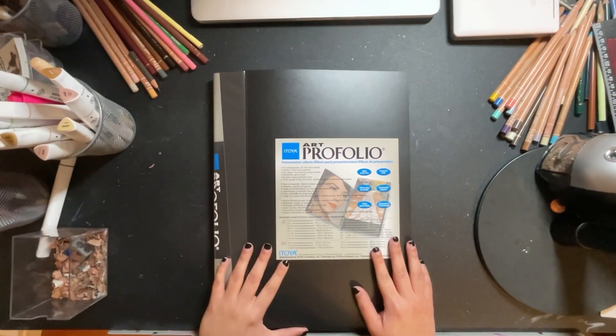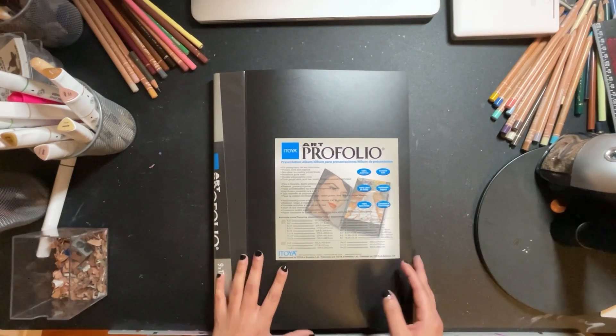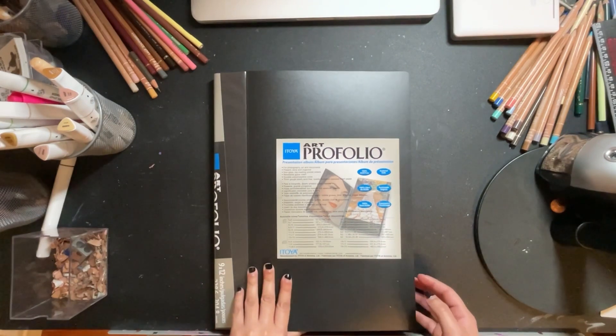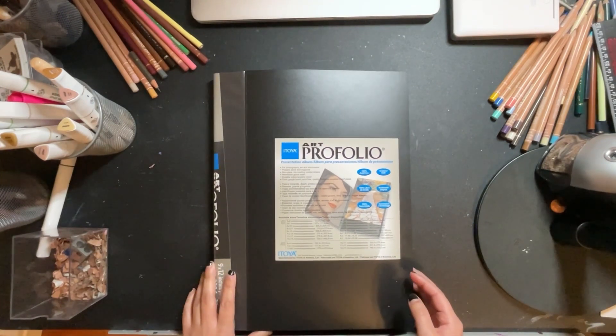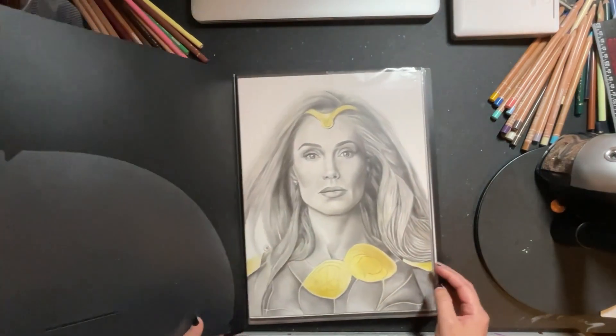This art portfolio actually has drawings from 2021, so it covers my drawings from 2021 up to my most recent drawing, which I completed just yesterday.